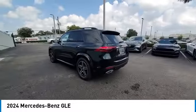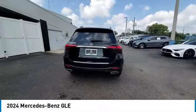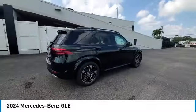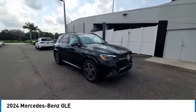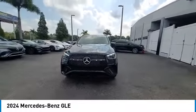Power liftgate, brake assist, traction control, remote keyless entry, four-wheel disc brakes. Take this vehicle for a spin and see why so many shoppers are now proud owners.